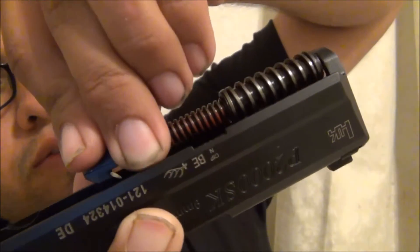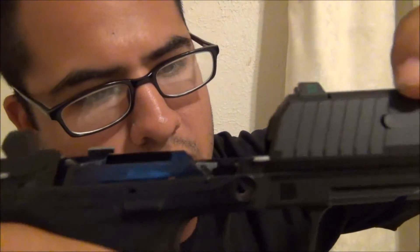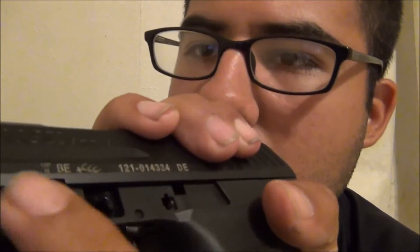Reassembly is also easy. Take the barrel back in — this little notch right here goes down into this little indent and the divot snaps in place. Put it back on, line up this little square notch just like so, then insert your pin.